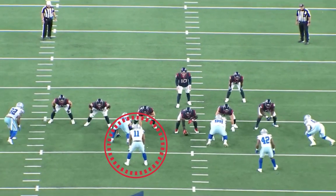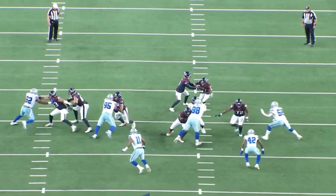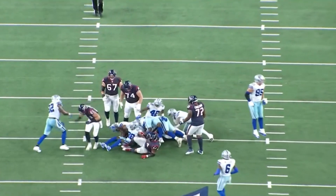He knows what's going on. He reads — is this the draw? Is this an RPO? What's it going to be? Is it play action? Now he recognizes it. Now go throw your body in there and just get involved in the pile. Pile it all up.